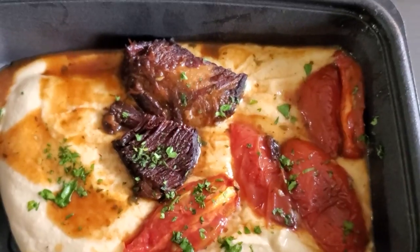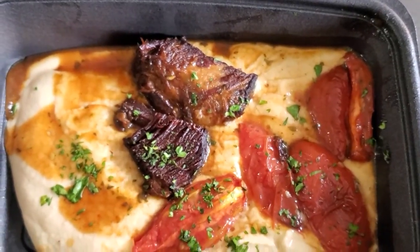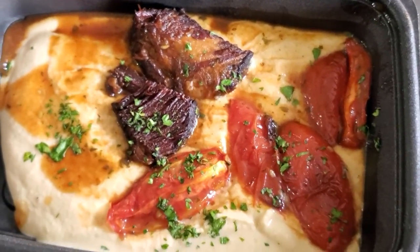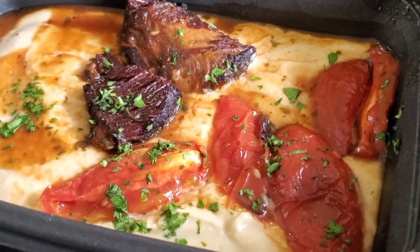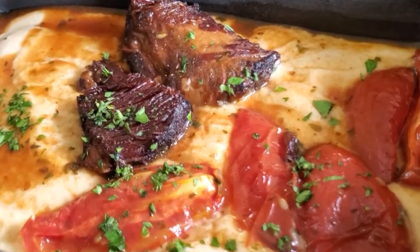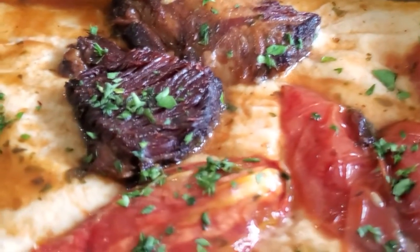It plays really nicely with the really crispy short rib in there — they are not playing around when they say it's crispy, but it still is juicy on the inside and has a nice flavor to it as well. It goes really well with those tomatoes.